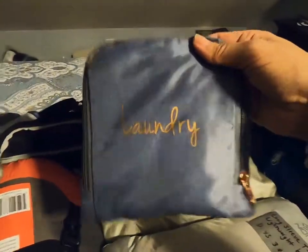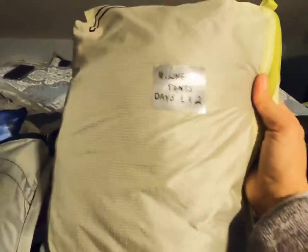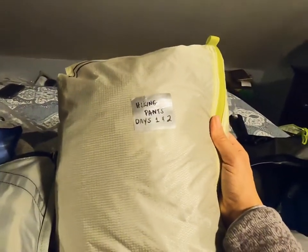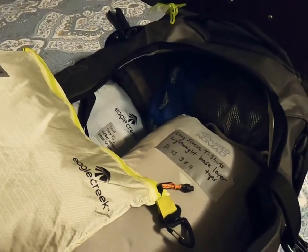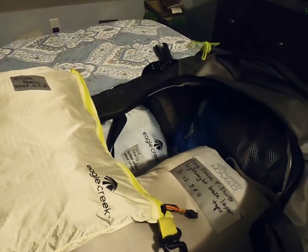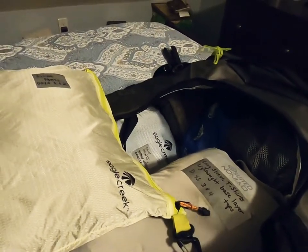I have a laundry bag for dirty stuff and my clothes. Initially I packed them by type — hiking pants, long sleeve shirts, lightweight base layers — but this weekend I unpacked everything and reorganized it to lighten the load and make it more efficient.